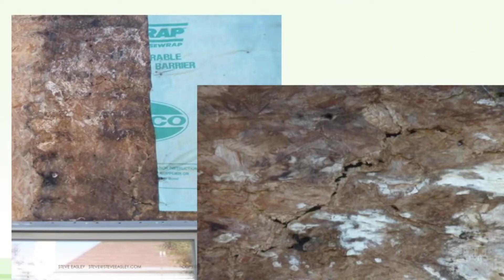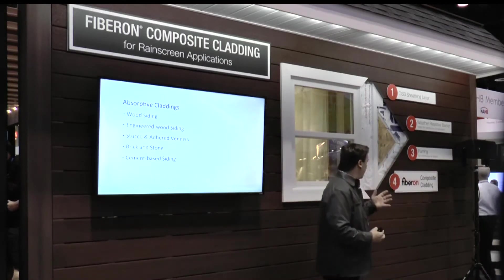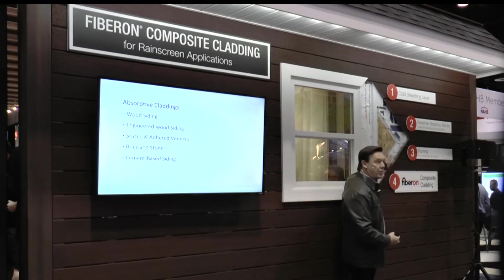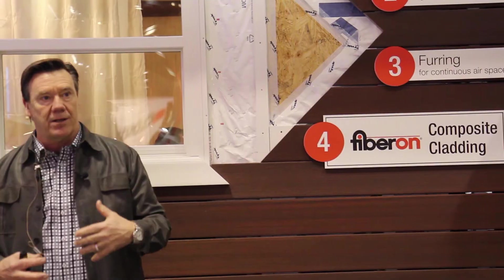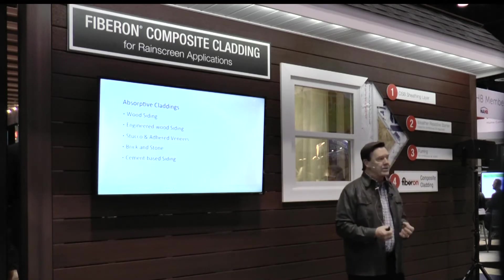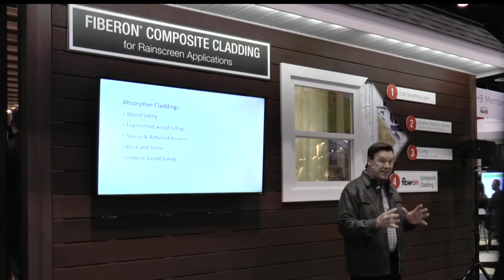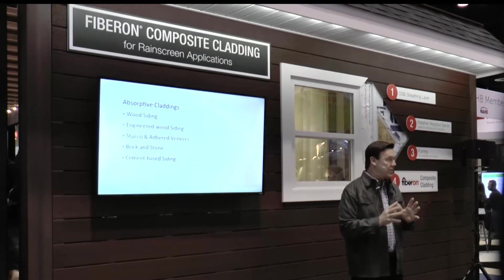So you might ask yourself, why do we need rain screens? What is a rain screen? A rain screen is basically a simple air space between your weather-resistant barrier and your exterior cladding, and this air space allows for drainage and drying. When you look at most cladding systems — wood, engineered wood, stucco, brick, stone, cement-based siding — they're all what we call reservoir cladding materials. That means they absorb water and, more importantly, they store water.